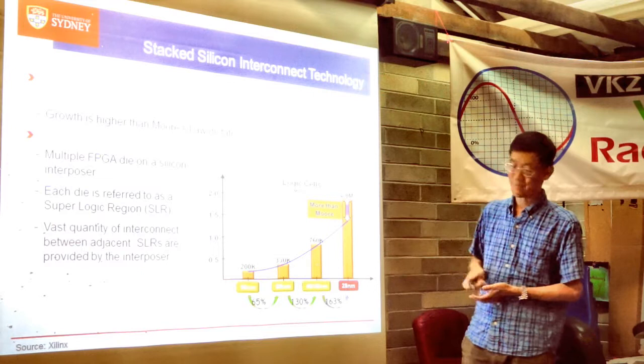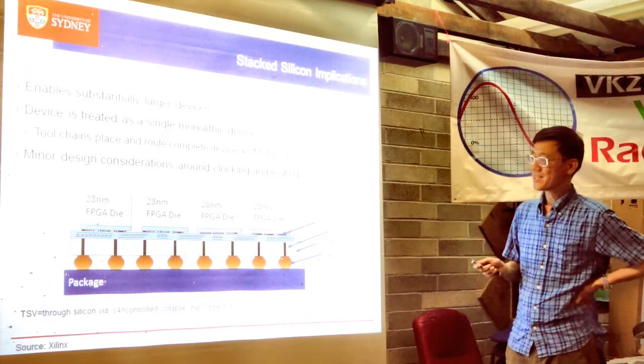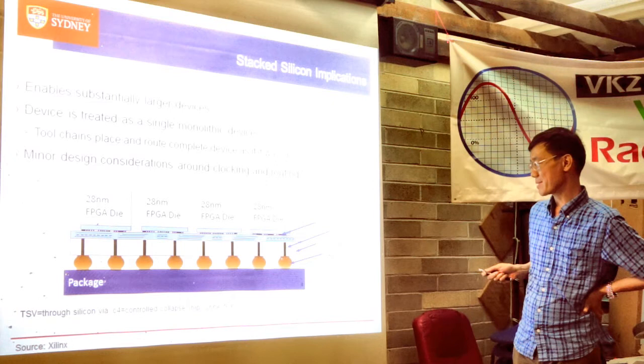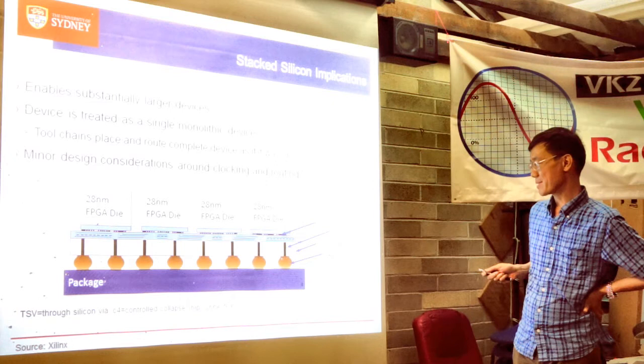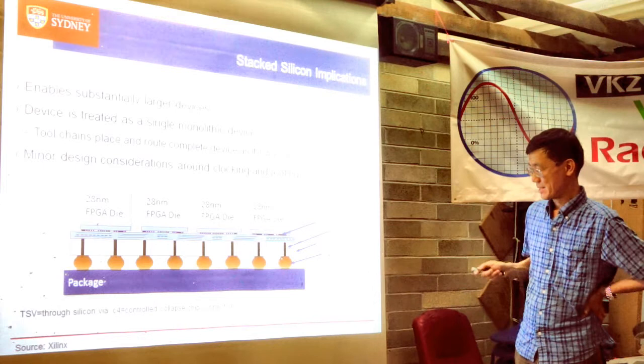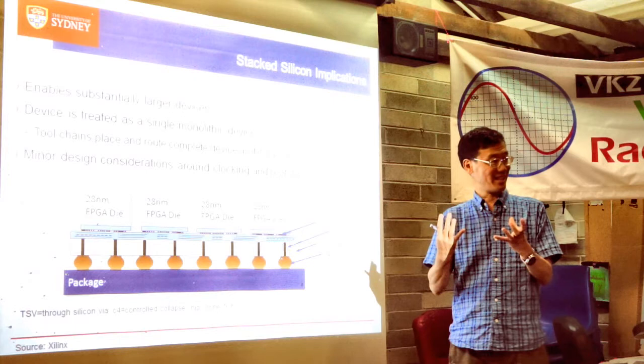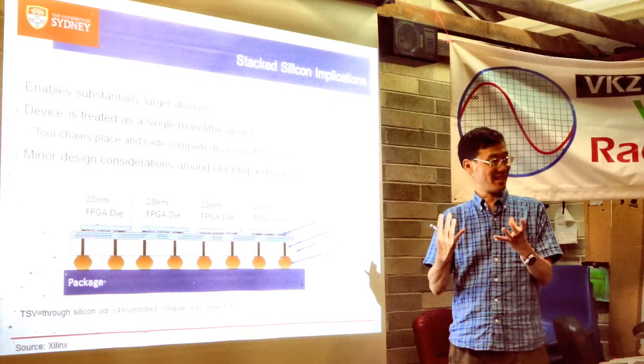The chips are stacked side by side in 2.5D — not on top of each other, which would be true 3D. The structure uses micro bumps on the bottom and through-silicon vias connecting down to the package pins. This allows substantially larger devices that you can treat as a single device. The CAD technology to make it look like a single chip is also quite remarkable. We can buy these off the shelf.